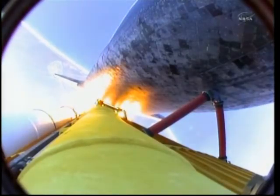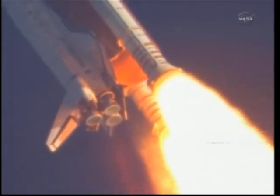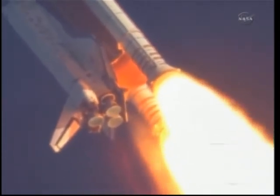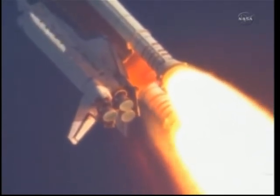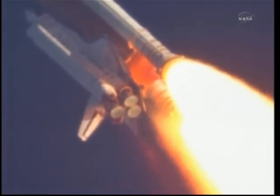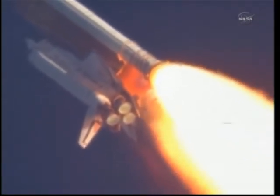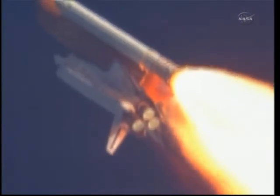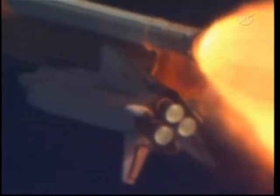Discovery's engines are now throttling down as the orbiter passes through the area of maximum pressure, reducing the stress on the shuttle as it goes supersonic. Discovery, Houston. You are go at throttle up.